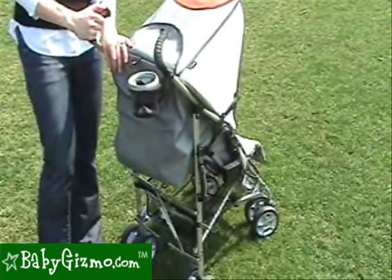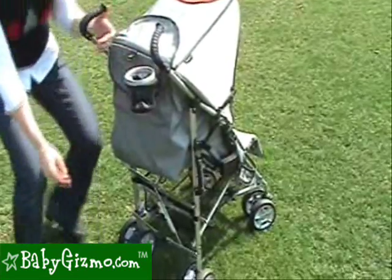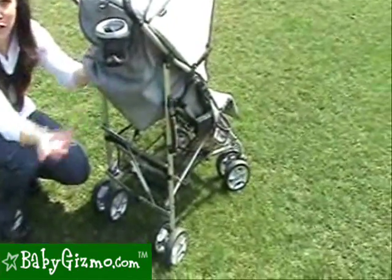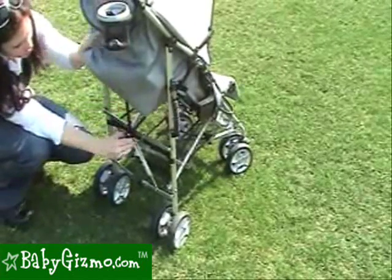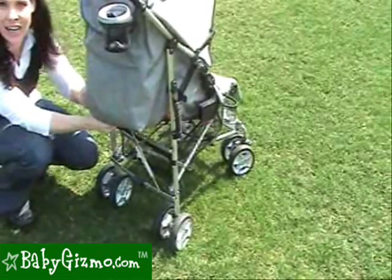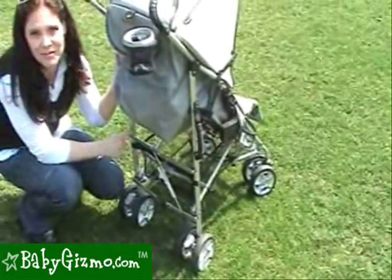There's plenty of storage on this umbrella stroller. There's a large pocket for mom's essentials on the back of the canopy, as well as a large basket for an umbrella stroller that's easily accessible. Now, if you recline the seat all the way it may be hard to get in and out of, but we still find it a fabulous basket for an umbrella stroller.